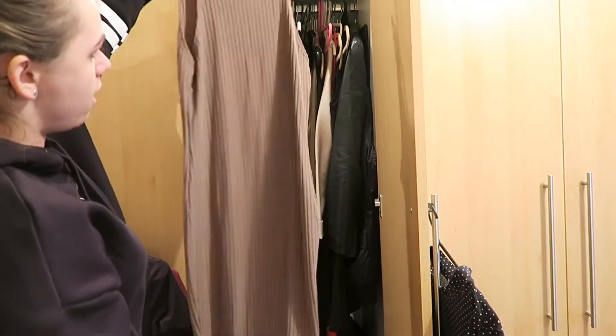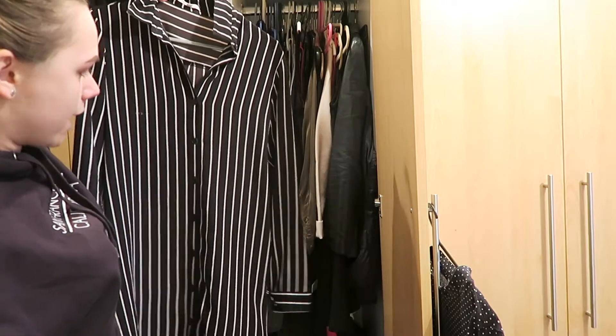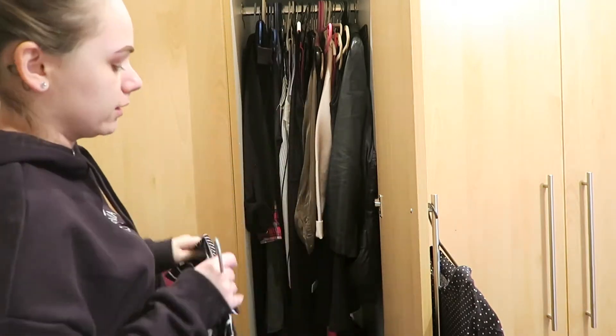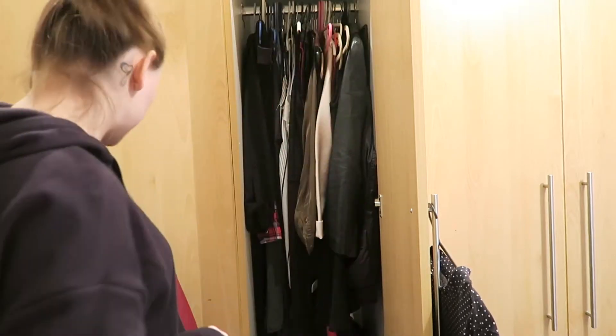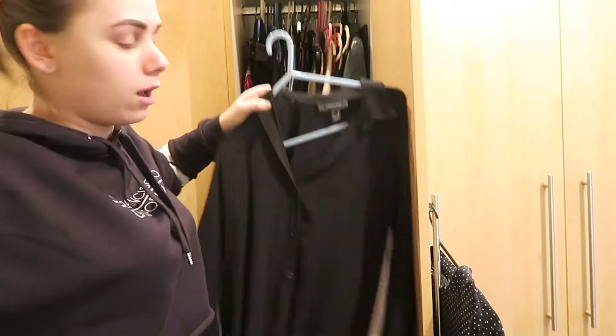I haven't worn this yet — it's slightly see-through and I got told I'm not going to work in it. I'm going to put it away. This one has a stain on it so I'm going to throw it. This one constantly opens — it's just a plain shirt-like dress.